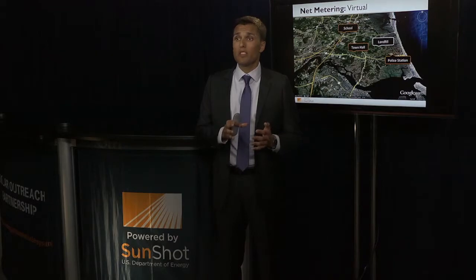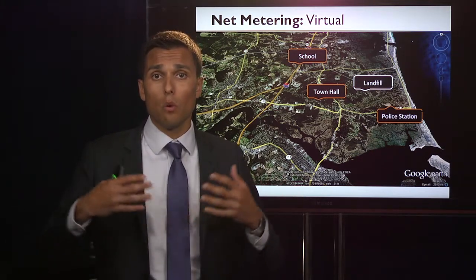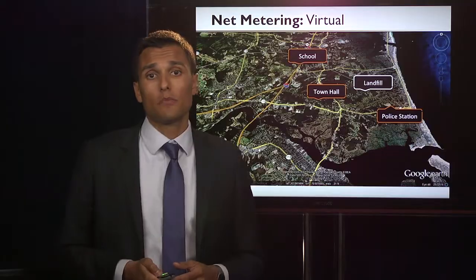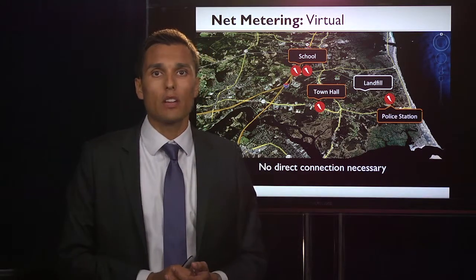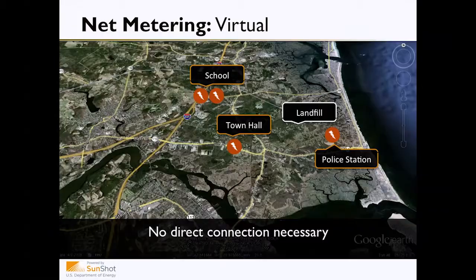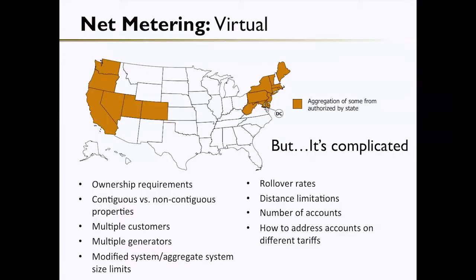A policy associated with net metering is virtual net metering, which allows certain entities — like local governments, universities, or large commercial entities — to build large solar installations and send the excess credits to different sites. For example, a local government could develop a large solar array on a landfill. Since there may not be a large energy load at the landfill, they can transfer those credits to many of their different facilities across the city. Importantly, there is no actual direct physical connection — wires are not run to all these locations. The net metering credit administrative process is used to virtually send that excess generation. Virtual net metering is very complicated administratively and is not available in every state, so check out the DSIRE website for more information.